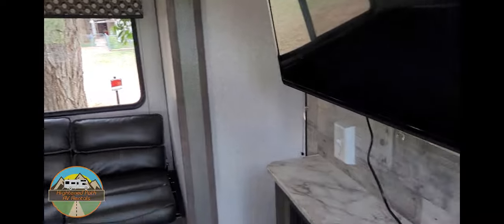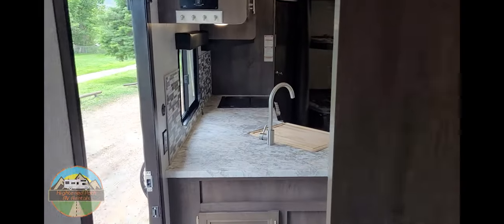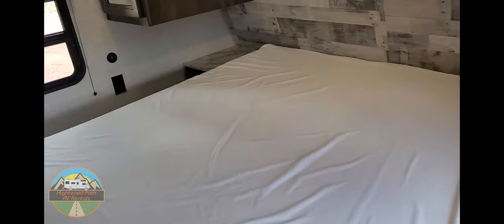Back here in the bedroom, you do have privacy doors, so you can close this off if you need to. You have access on both sides of the bed, which is wonderful. It's also got USB outlets so you can plug your phone or tablet in on the sides.